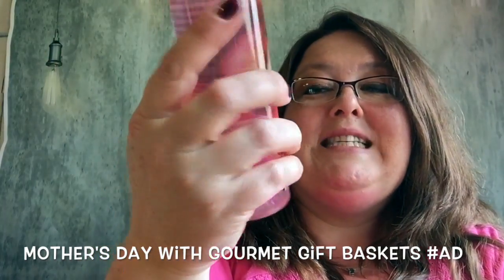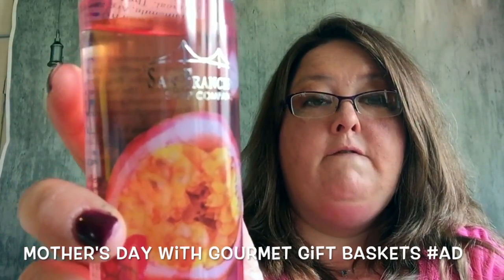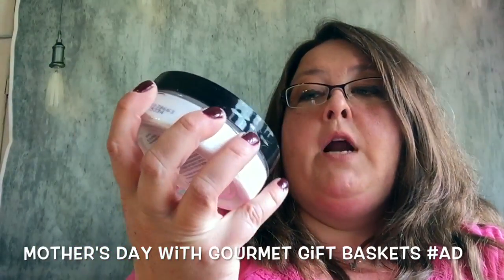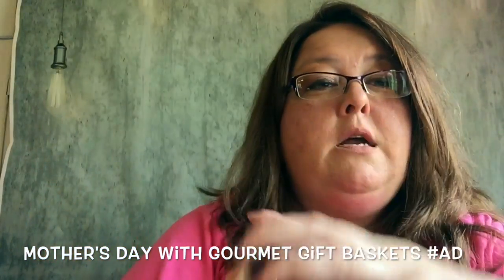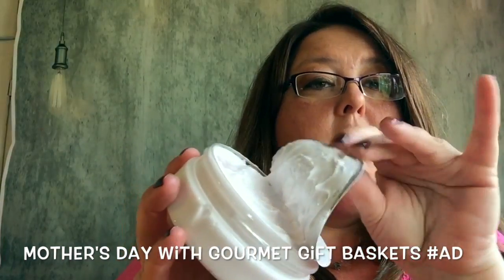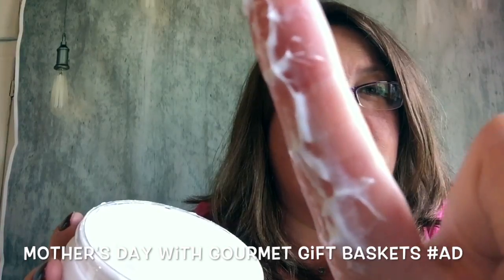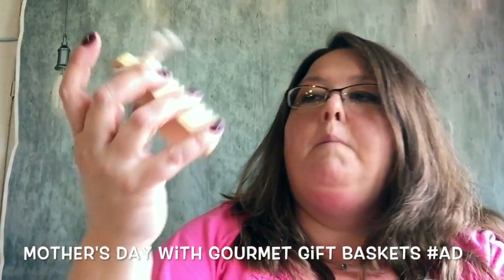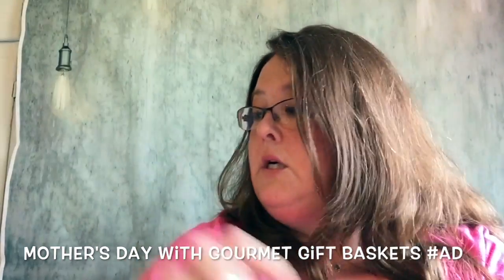There's a pomegranate passion fruit scented body wash from San Francisco Soap Company, and a pomegranate and passion fruit body butter also from San Francisco Soap Company. When you open it, it's super thick and creamy — you can see it on your finger — and it smells wonderful.